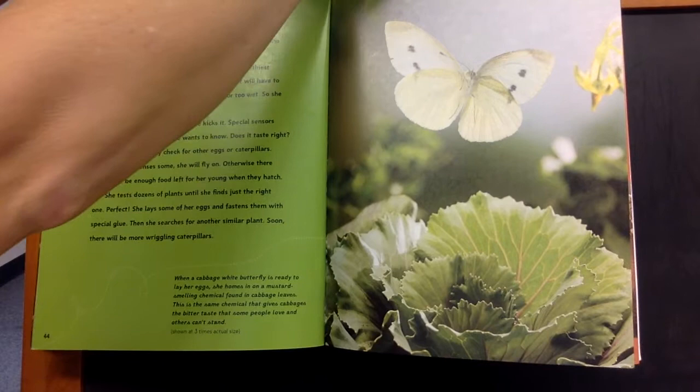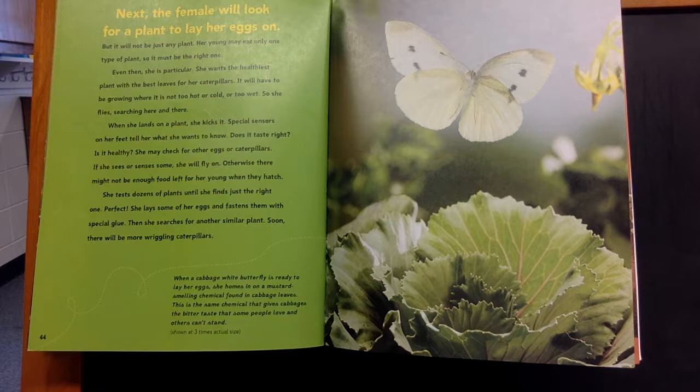Even then, she is particular. She wants the healthiest plant with the best leaves for her caterpillars. It will have to be growing where it is not too hot or cold or too wet. So she flies, searching here and there. When she lands on a plant, she kicks it. Special sensors on her feet will tell her what she wants to know — does it taste right?